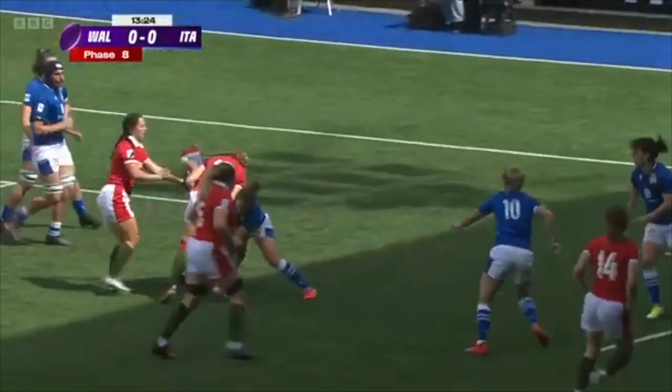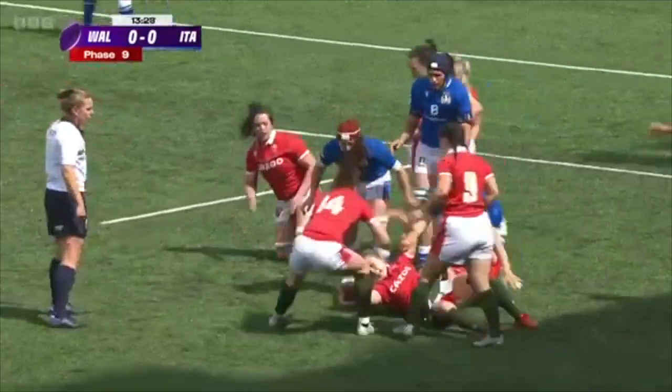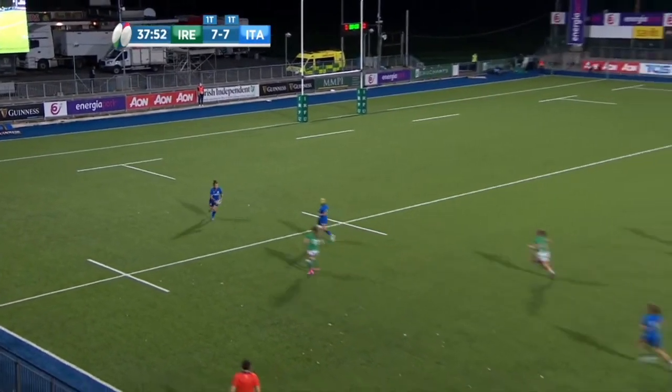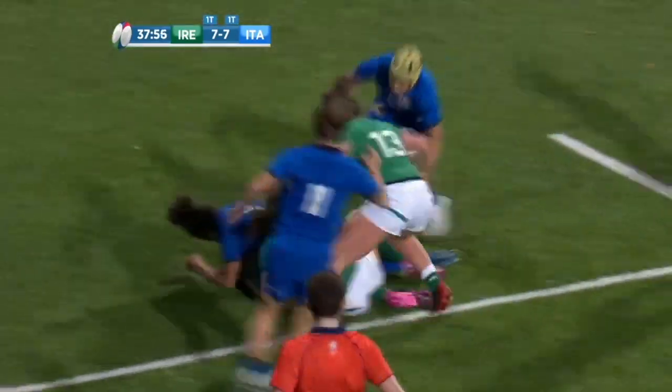Lewis, and Jones again. That door closes as quickly as it opens. Put it right in behind Manuela Ferdin, inside the Italian 22. She's going to try and run past Parsons — that's not advisable. Brilliant tackle by the winger.